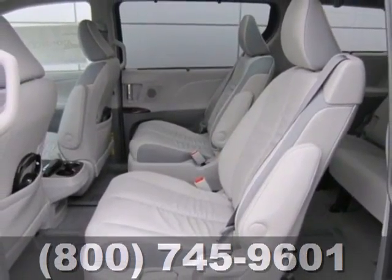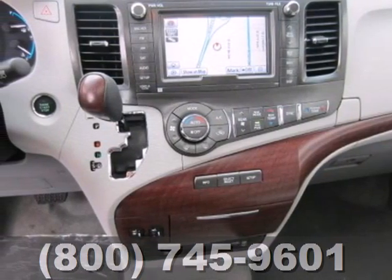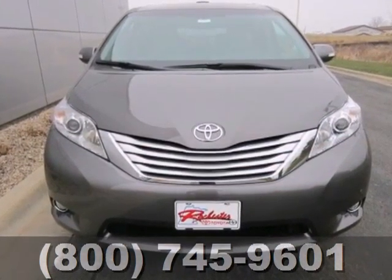Plus with tinted glass and a rear spoiler, this is one good-looking family-hauling machine. This minivan is ready for your family and all of the stuff that comes with them. Test drive it today!